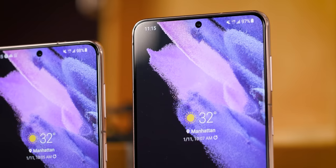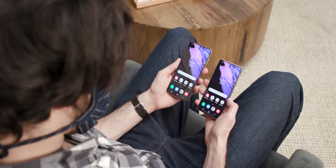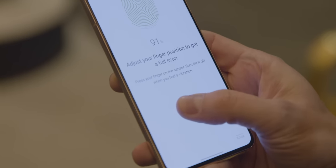The Snapdragon 888 gets you a very fast phone with decent battery life. You can get a full day, but you can also kill it if you really overdo it. The battery on the S21 with its 6.2-inch screen is 4,000 milliamps — enough for a normal day. The S21 Plus has a 6.8-inch screen and a 4,800 milliamp battery, likely with slightly better battery life. Also, the fingerprint sensor under the screen is bigger, faster, and really good.